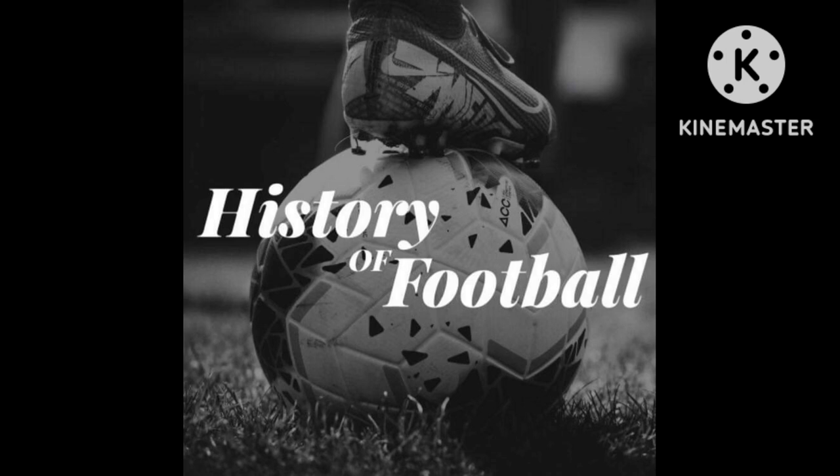Hi everyone, welcome to the History of Football Channel. Today I'm doing another video as part of my Forgotten Football Grounds series. In the past I've done videos such as the Baseball Ground, Vetch Field, Berndon Park, Filbert Street, and The Dell.